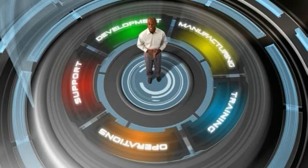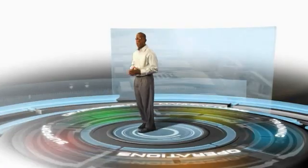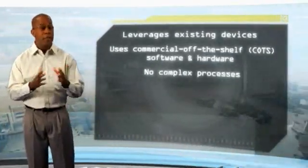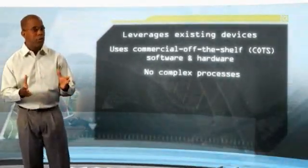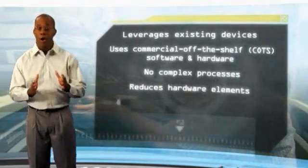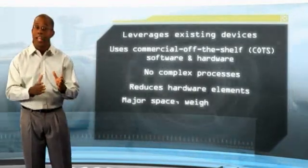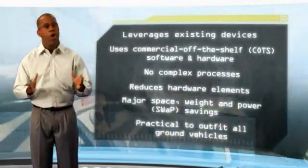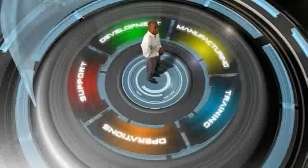During the manufacturing process of the lifecycle, SciVan reduces production costs in several key ways: by leveraging existing devices and COTS software and hardware, eliminating the need for complex processes, and with fewer components required to build SciVan, the result is fewer hardware elements. This all translates into cost and swap savings, making it practical to immediately outfit all tactical ground vehicles.